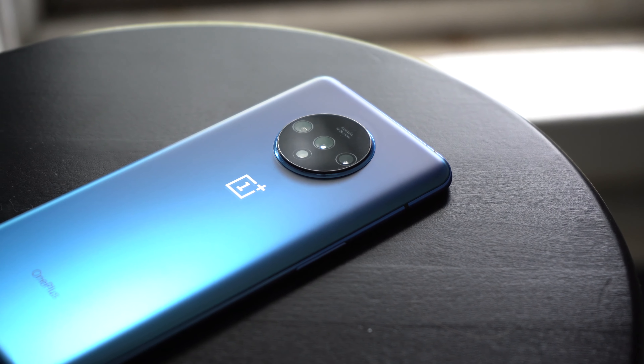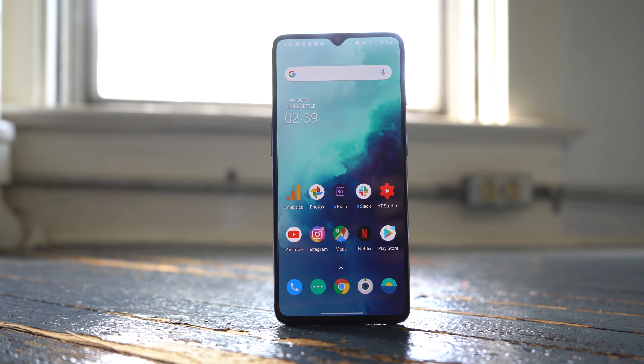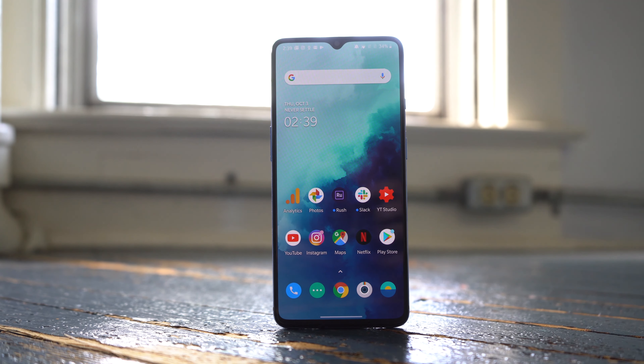So, what's your take on this phone? Let me know what you think of the OnePlus 7T and its $600 asking price. And if you're not familiar with the OnePlus 7 Pro yet, make sure you check out our full review. Thank you guys so much for watching, and we'll catch you in the next one.